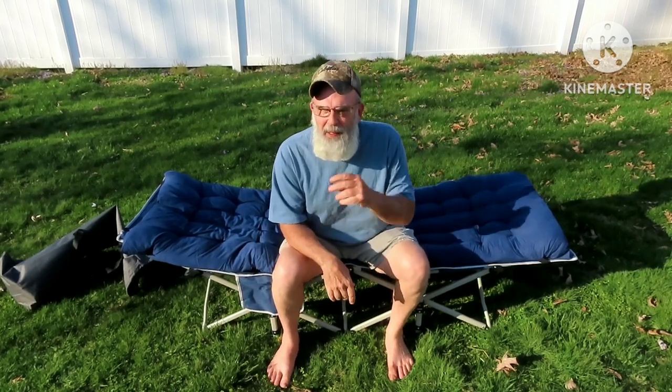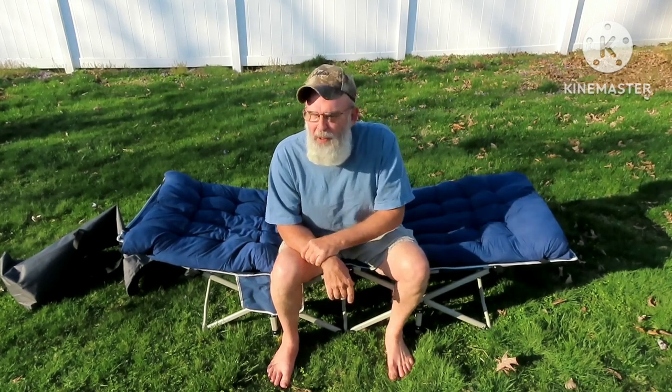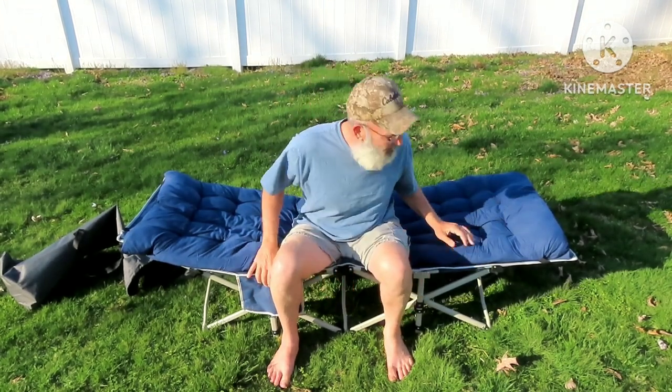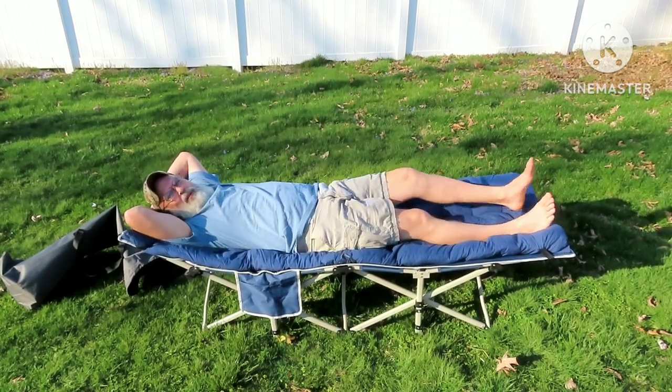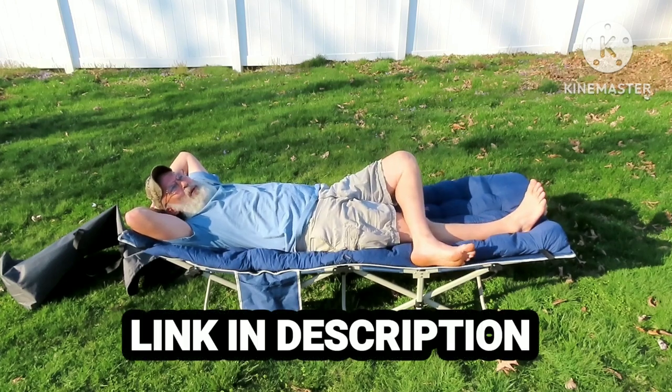Getevan. Y'all check them out. This particular one — they make several different ones. Right now, this is March of 2023, it's under $70. And I'll tell you right now, on a pretty day, I could camp out here for a few days.